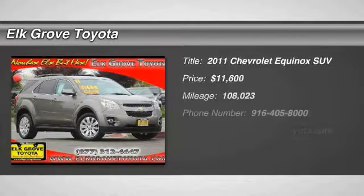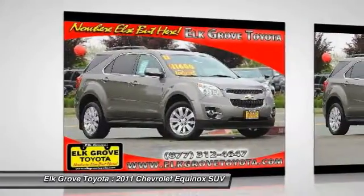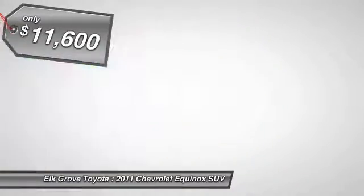Looking for the right vehicle? Check out the 2011 Equinox. Fuel efficiency, safety, and value equals the Chevy Equinox and is priced below $15,000.